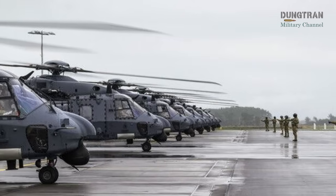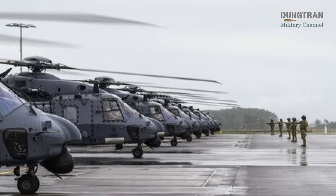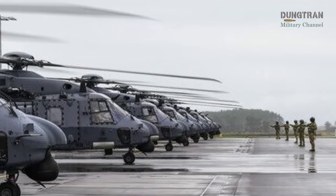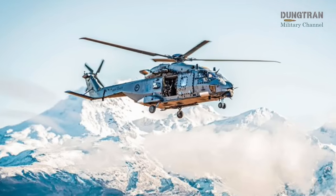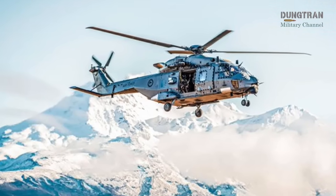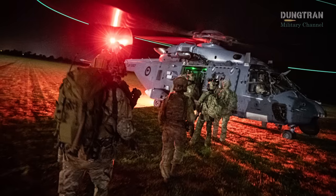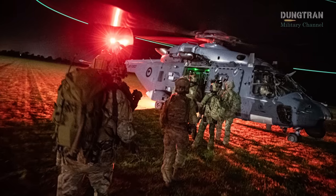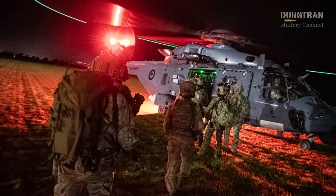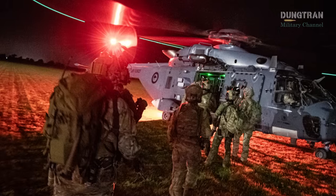The NH-90, developed by the NH Industries Consortium comprising France, Germany, Italy and the Netherlands, is a multi-role military helicopter designed to meet NATO operational standards. Available in Tactical Transport Helicopter for land-based missions and NATO Frigate Helicopter for maritime operations, the NH-90 is a versatile platform. Its carbon fiber fuselage, sliding side doors, hydraulic rear ramp, and four-blade composite main rotor enable it to carry up to 20 troops, 12 stretchers, or 2,500 kilograms of cargo, including small armored vehicles.